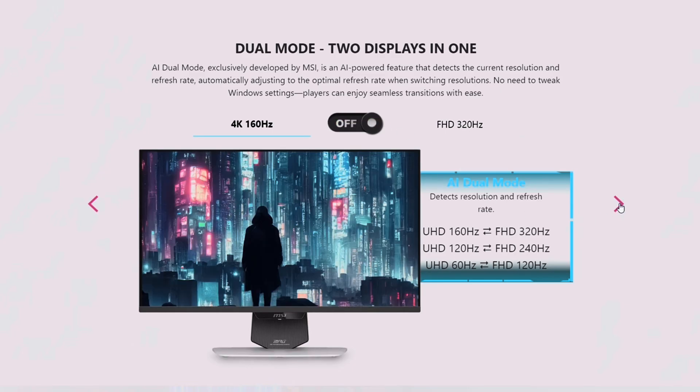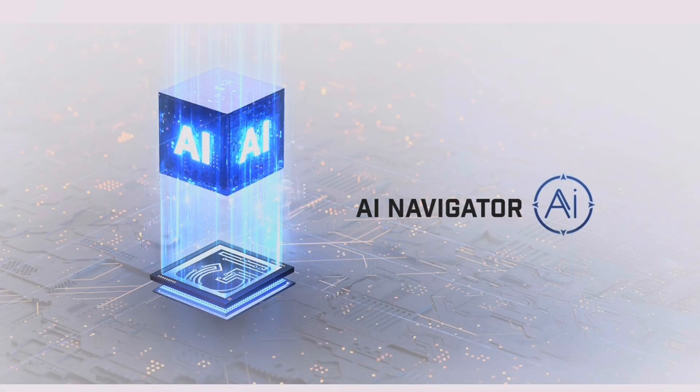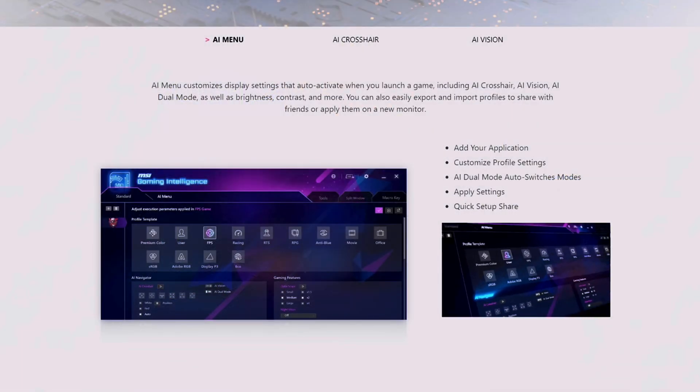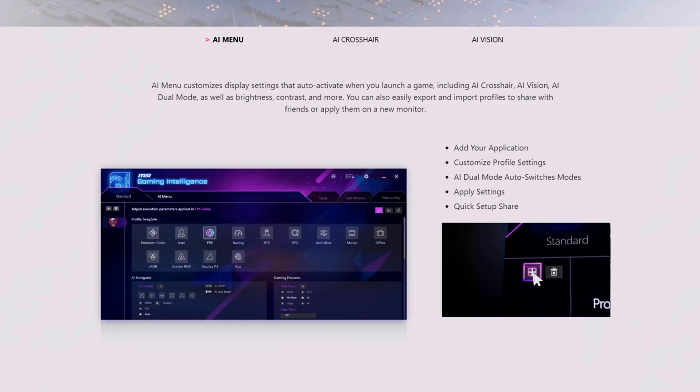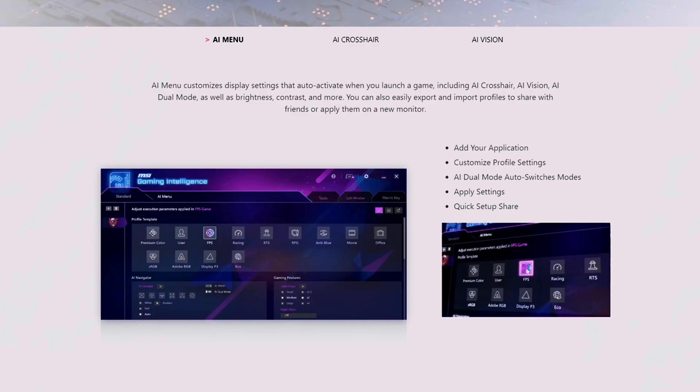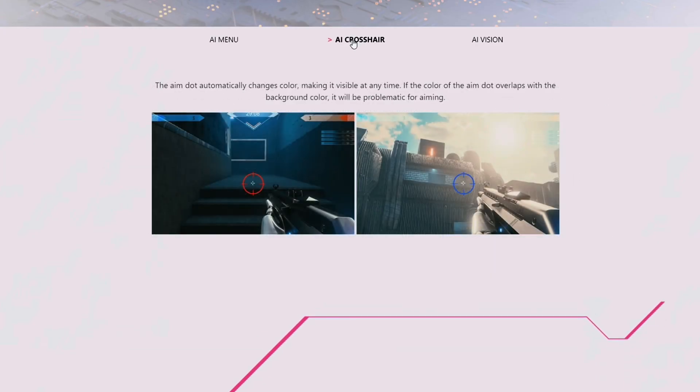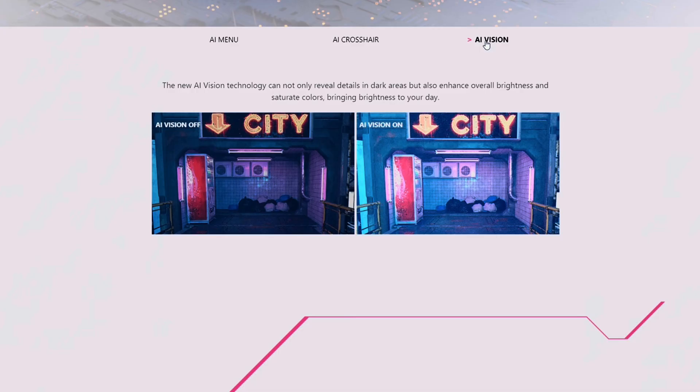In the world of AI, MSI is not left behind. Here we have the AI menu that auto-activates when you launch a game, including the AI crosshair, AI vision, AI dual mode, as well as brightness, contrast, and more. These are features you have to try in person, as many don't want AI, but it does come in handy — the less button clicks you have to do, the better.